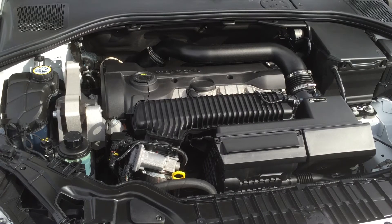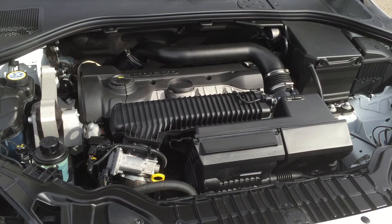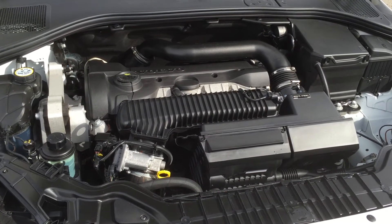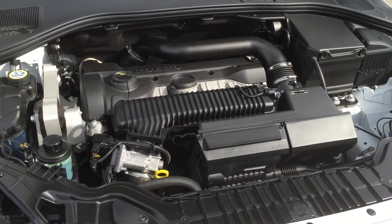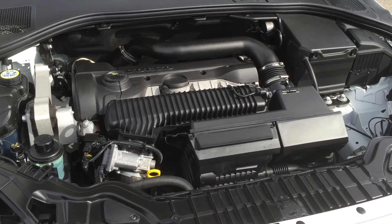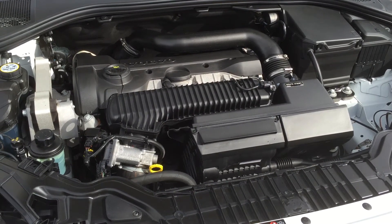We have a few taxis in BC and also police vehicles that use this engine, and they've got well over a million kilometers still running on the original engine. So if you're looking for something that's reliable and simple, this is one of the better cars in the marketplace in my opinion. It's 245 horsepower and approximately 270 foot-pounds of torque — it's very quick, very agile, lots of torque, and it's an inline five, which is what we like.